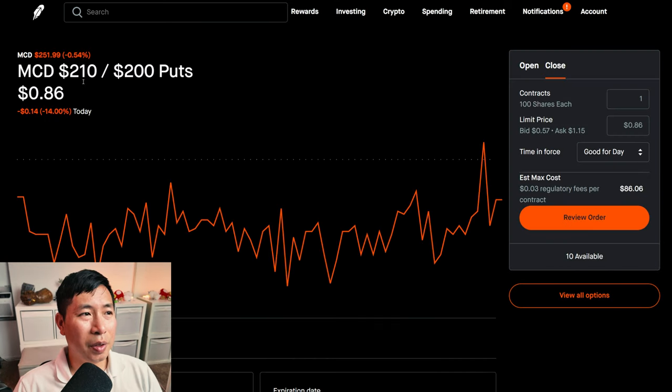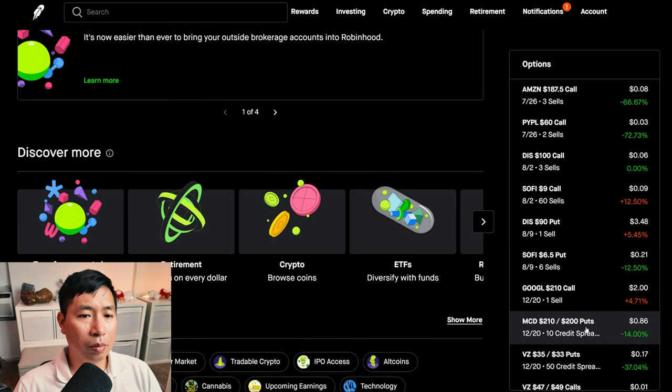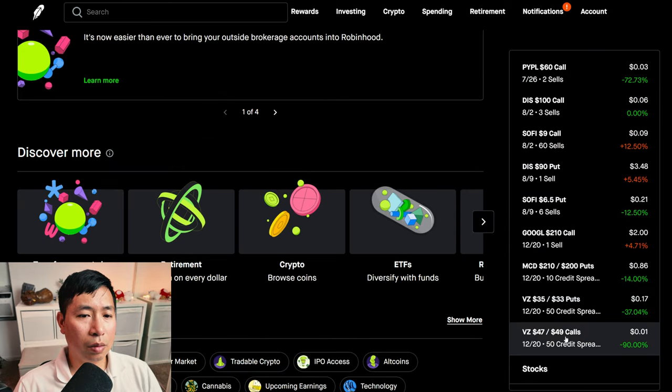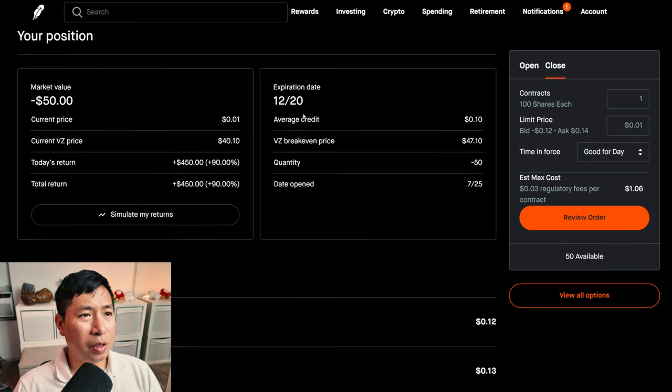I have McDonald's $210/$200 puts. These expire December 20th. My total return: $90. I have Verizon $35/$33 puts. These expire December 20th. My total return: $503. I have Verizon $47/$49 call credit spreads. These expire December 20th. My total return: $450.